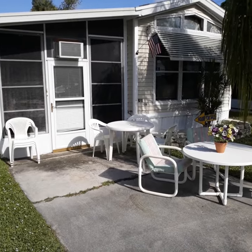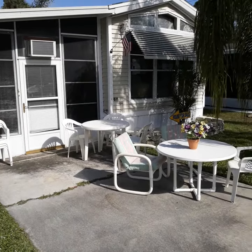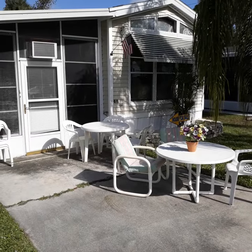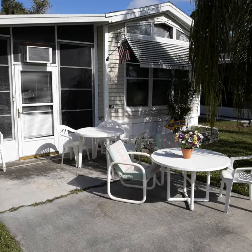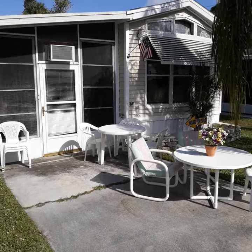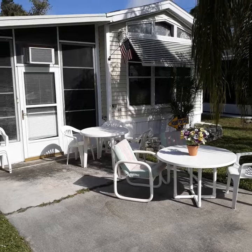Pioneer Village RV Resort, Street G number 11. This is an all-age section. It's a one-bedroom, one-bath park model. It has an air conditioner in the lanai, and it has central AC and heat.